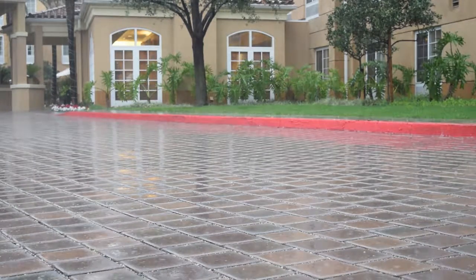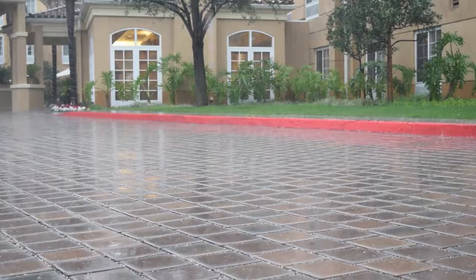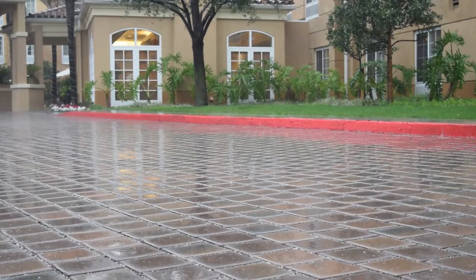This project was completed in June 2002 and was one of the first SF REMA jobs manufactured by Angeles to be installed in Southern California.